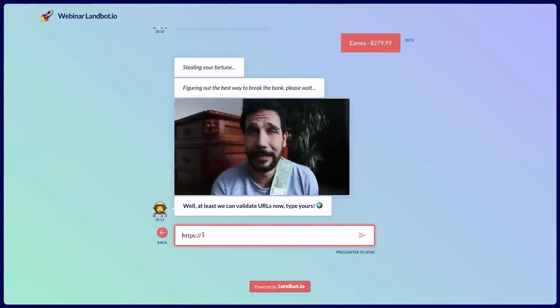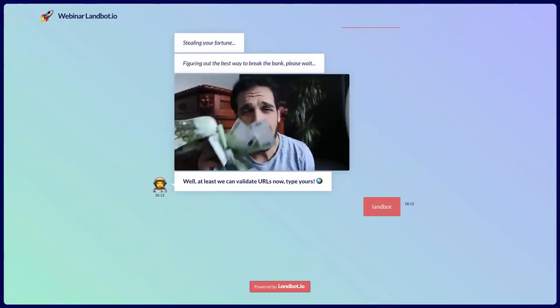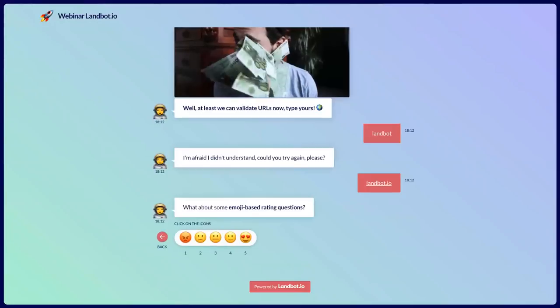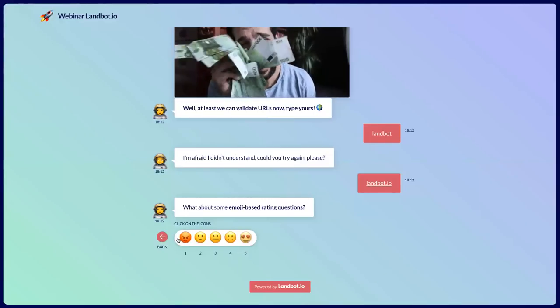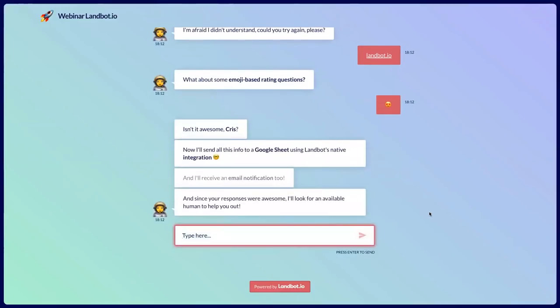And one of our new question types — we can now validate URLs. This allows you to validate if what the user is typing is actually a URL. So if I type 'landbot,' it's going to say 'that's not a URL, try again.' I need to type in landbot.io. And emoji-based rating questions — you can select stars or faces and create dynamic rating questions, which are really cool.